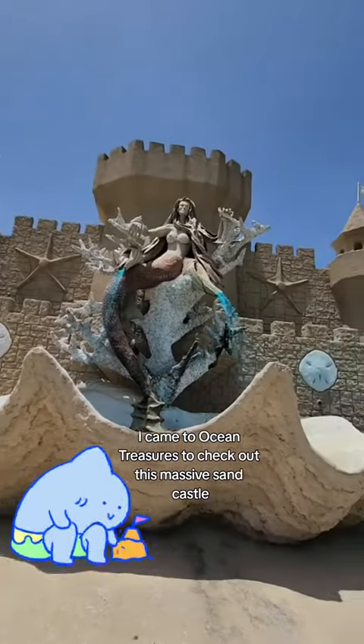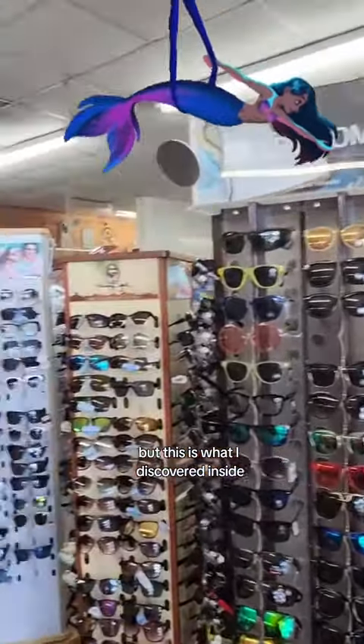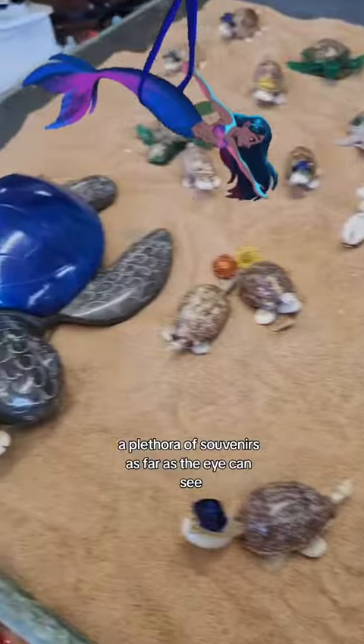I came to Ocean Treasures to check out this massive sandcastle, but this is what I discovered inside — a plethora of souvenirs as far as the eye can see.